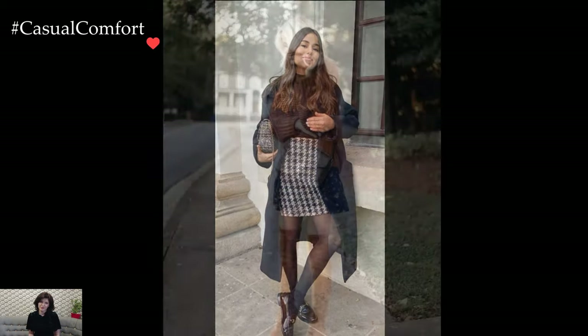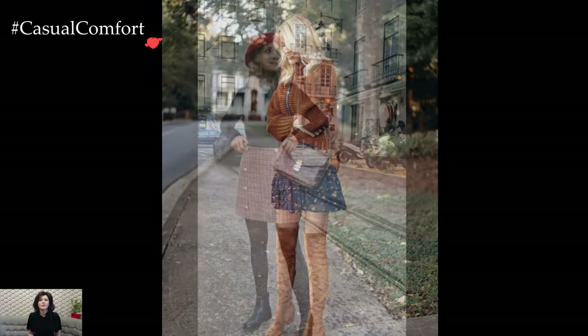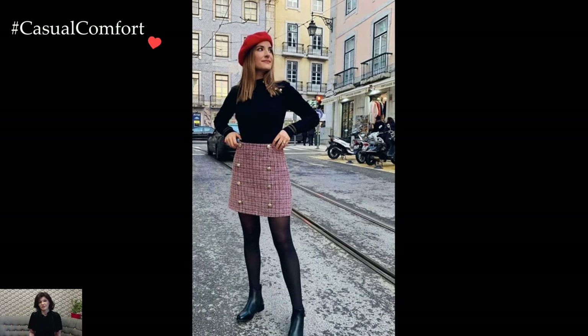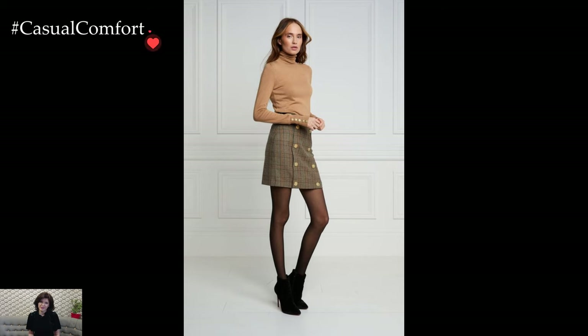In essence, winter preppy skirt outfits encapsulate a blend of refined style and cold-weather practicality. This timeless aesthetic allows individuals to navigate the colder months with elegance and grace, proving that preppy fashion is not limited to the warmer seasons but can effortlessly adapt to the demands of winter with sophistication and charm.